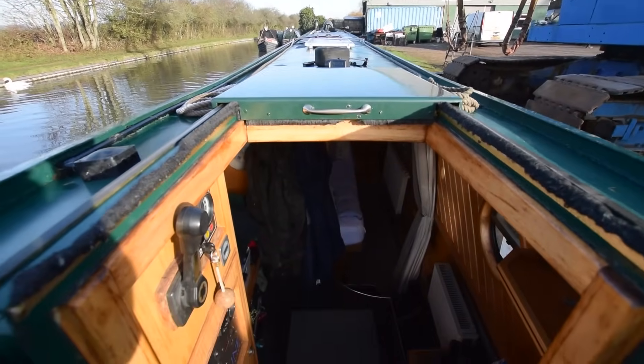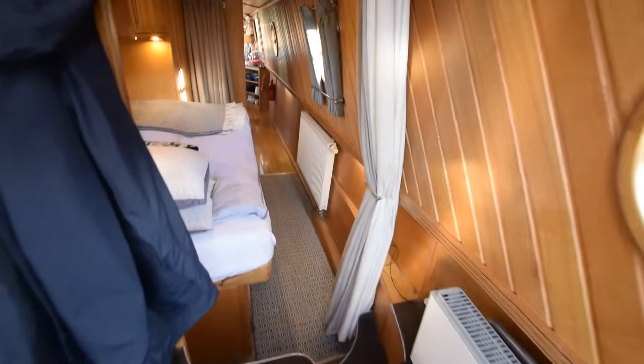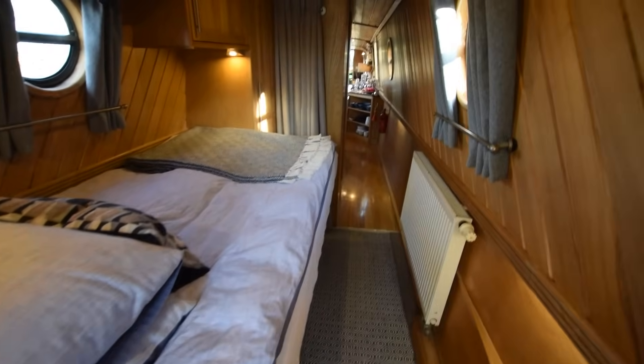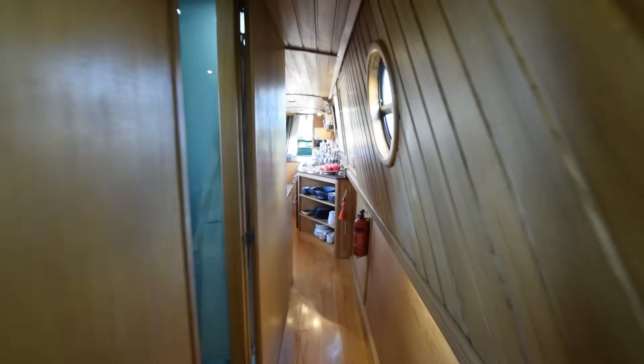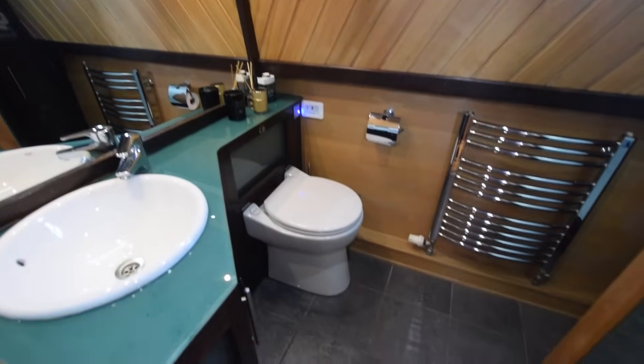There's the view from the helm — such a lovely day. Walking back through: central heating is an Eberspächer diesel-fired system to three radiators and a towel rail. Hot water is via the engine, the Eberspächer, or an immersion heater — the immersion heater was fitted late in 2022, so it's pretty new.